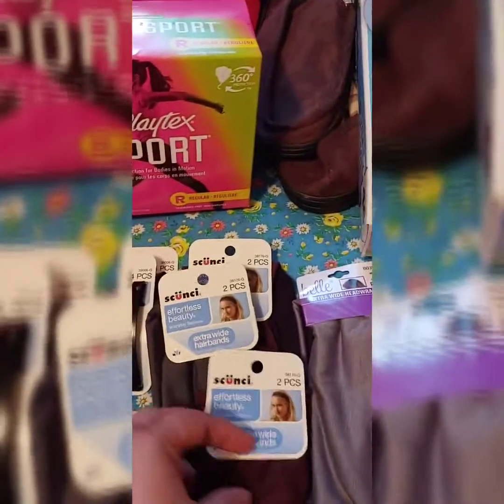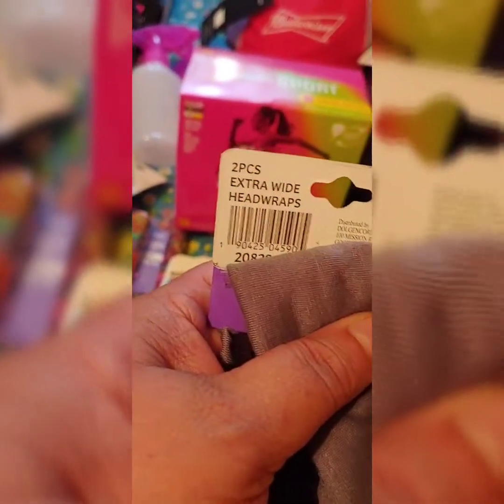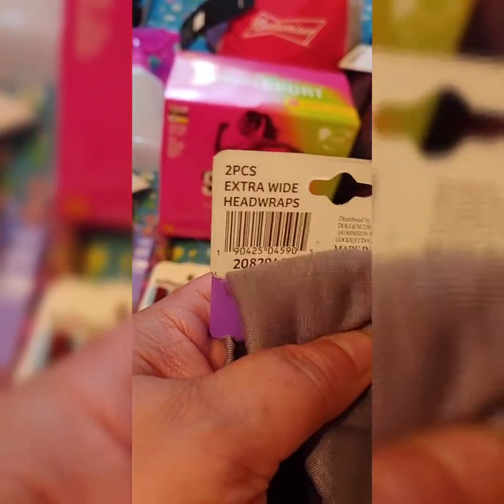Don't ever ask the employees about penny items. Just go in there and scan. Here's your Dollar General app — I can't live without mine.